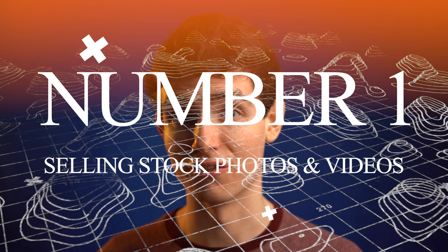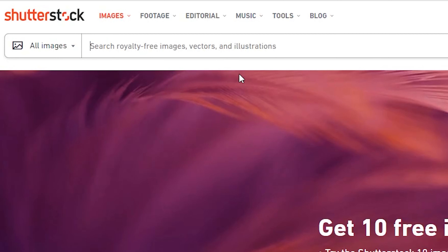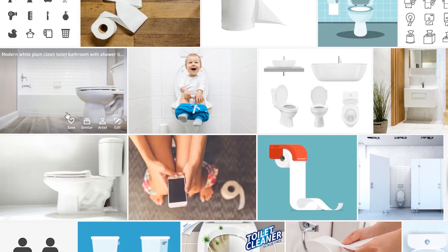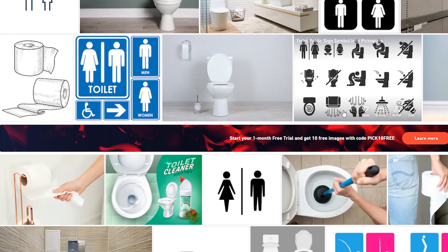Number one: selling stock photos and videos. Now I know what you're probably thinking — what am I supposed to shoot stock photos or videos of inside my house that people will spend money on? The answer is just about anything. I've sold a photo of my toilet multiple times. A great way to find content is to go onto stock sites and search for things you have access to inside your home, and see if there's a gap in quality or quantity — because if you can fill that gap, you will be the one people buy from.